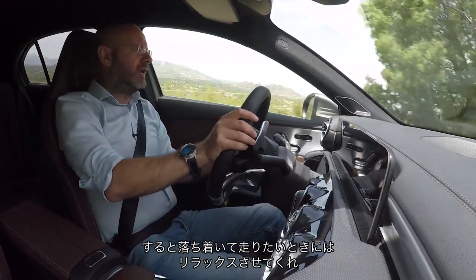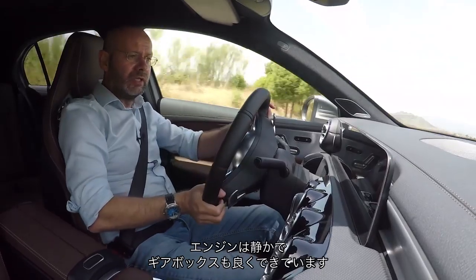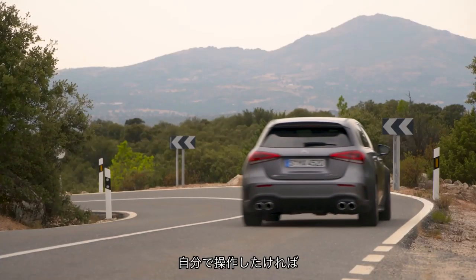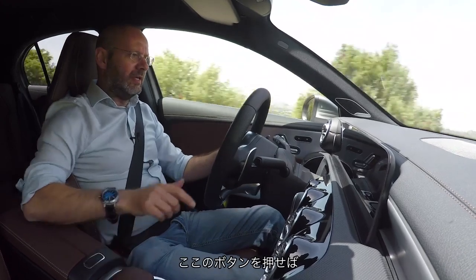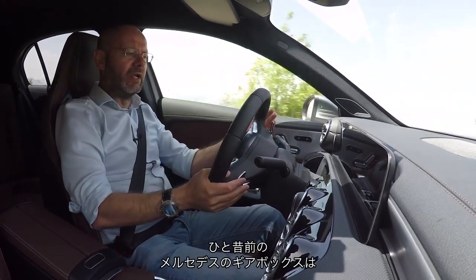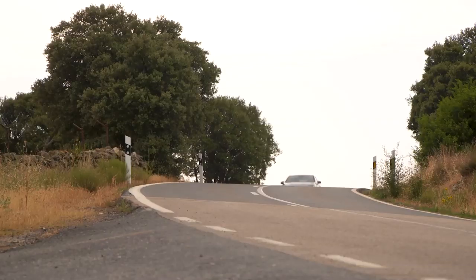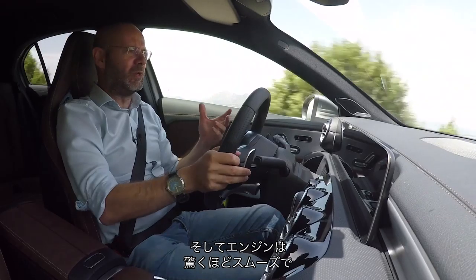This car is quite relaxed when you want it to be. The engine is quiet. The gearbox is good, actually — it's a twin-clutch eight-speed unit and it shifts gears pretty well. If I want to take control myself, I now have it. That's quick, isn't it? There was a time when a Mercedes gearbox would not give you shifts that quickly. And also, this engine is amazingly smooth.